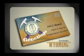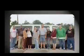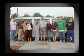Welcome to the MCC Blue River Geology Field Study Trip to Northwest Wyoming. Our journey begins right here at MCC Blue River. With everyone accounted for, we loaded the van and headed west in search of geological wonders.